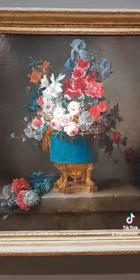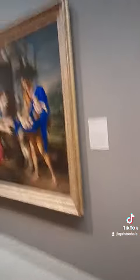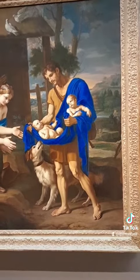I've seen this one before, somewhere. That guy's robe is very blue — it literally pops out of the picture.